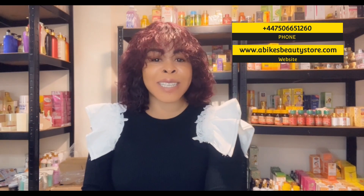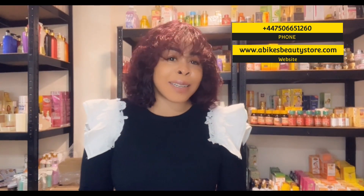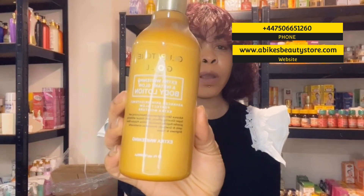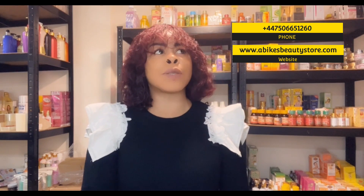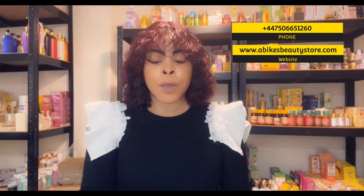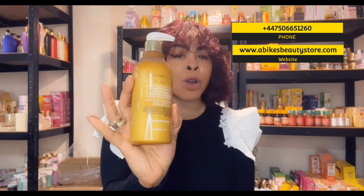Let me go straight into today's video without wasting your time. Today, ladies and gentlemen, I'm going to be talking about a product called Glopatone. This product has three variants: it has the gold, one that's white which is the carrot, and one that's black. Today I'm going to be talking about the gold one.